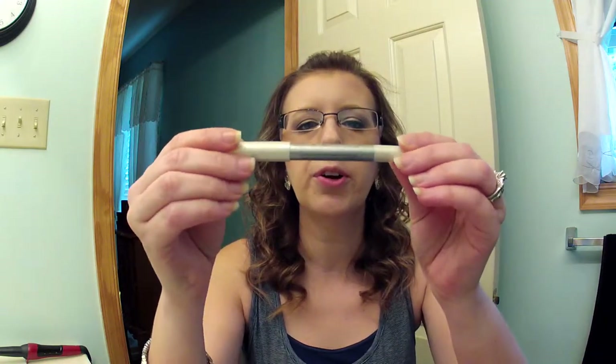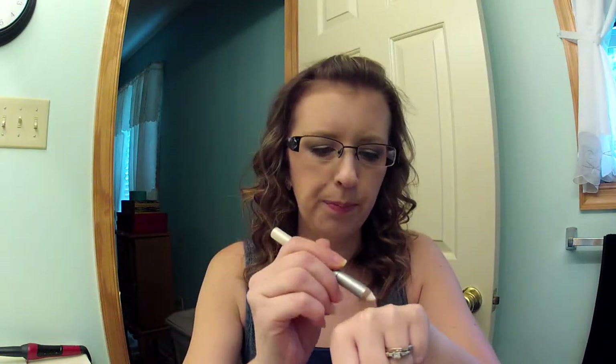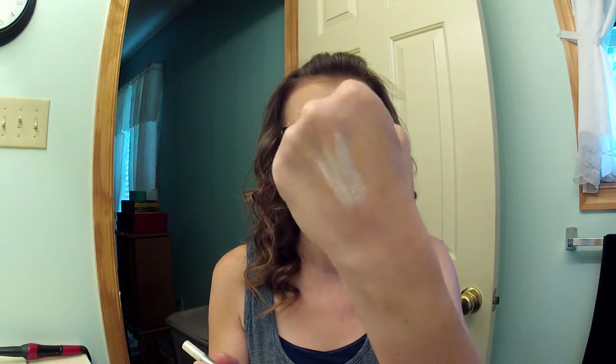I also picked up this Palladio shadow liner herbal crayon in champagne. I think this was like a dollar fifty after the reduction — it's just a white champagne colored eye crayon.